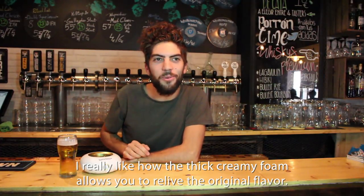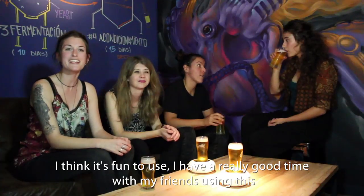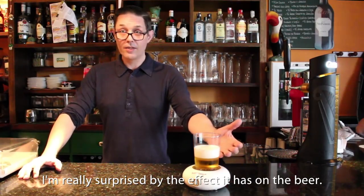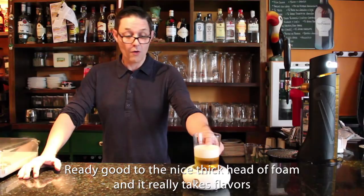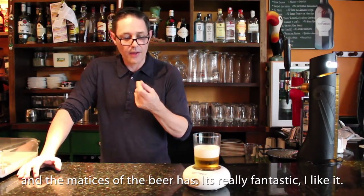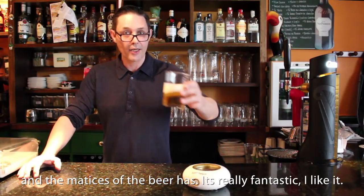I really like how the foam allows you to relieve the original flavor. I think it's fun to use — I had a really good time with my friends using this. I'm really surprised; the effect it has on the beer really gives it a nice thick head, a foam, and it really brings out the flavors and the nuances of the beer. It's really fantastic, I like it.